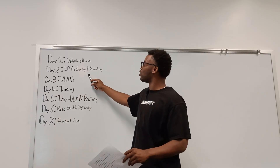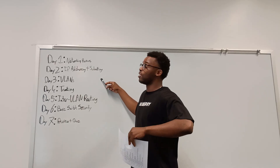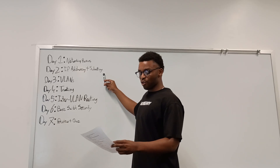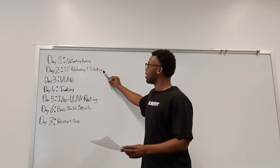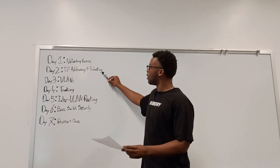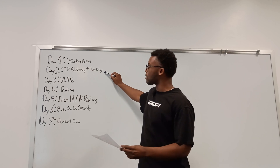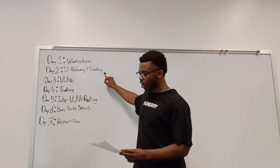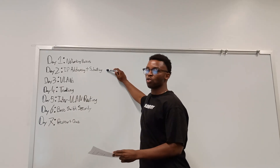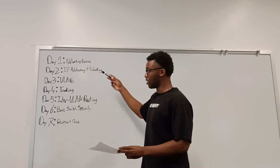Day 2 is IP addressing and subnetting — this is by far the least fun topic, but you've got to do it. Watch Jeremy's CCNA playlist episodes four through six covering IP addressing and subnetting. All links will be down below. You also want to practice at least 20 subnetting problems — this is very important.